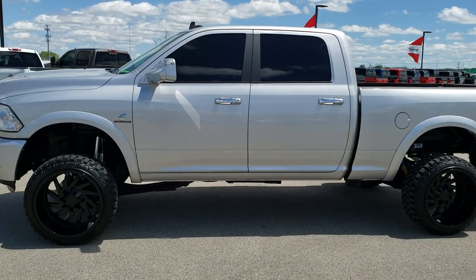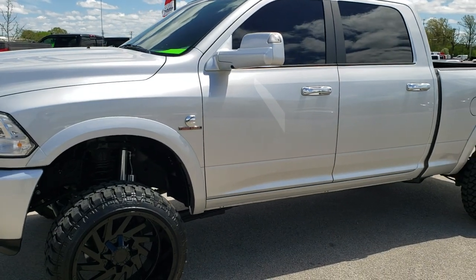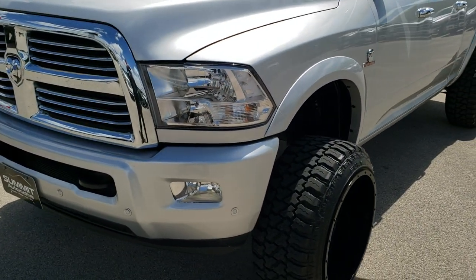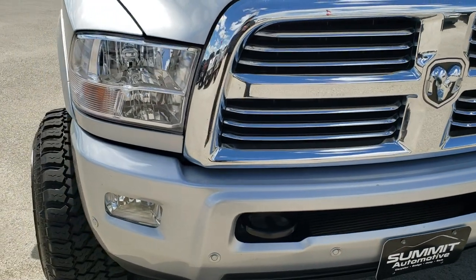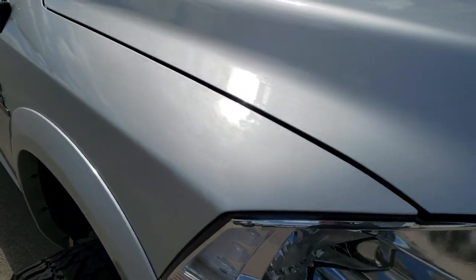This is talk number 10115. We are here at Summit Automotive in Fond du Lac, Wisconsin — your new and used heavy duty truck and Ram headquarters. Today we are checking out this super clean 2017 Ram 2500 Crew Cab Short Box Lone Star Sport.